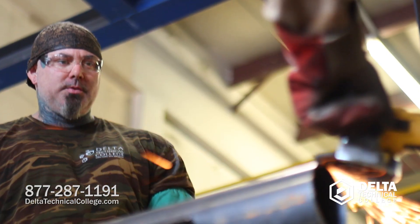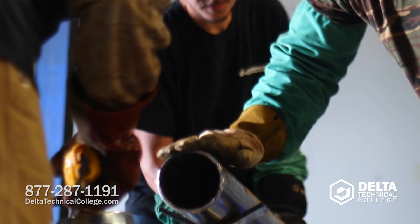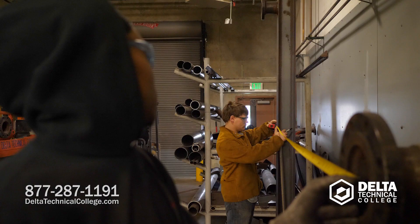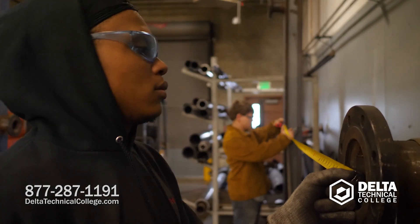The pipe fitter has a responsibility to make sure that everything in the piping system is correct. Qualities of a good pipe fitter would be somebody that has a strong mathematical background, is organized, and someone that takes good measurements.